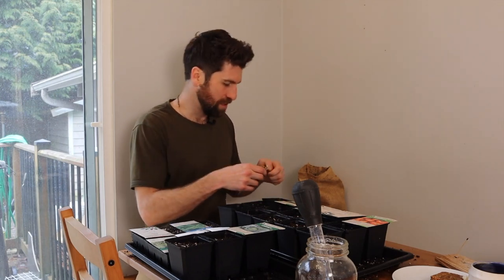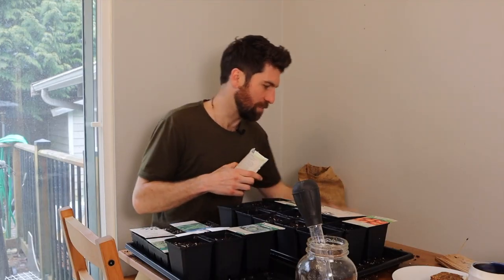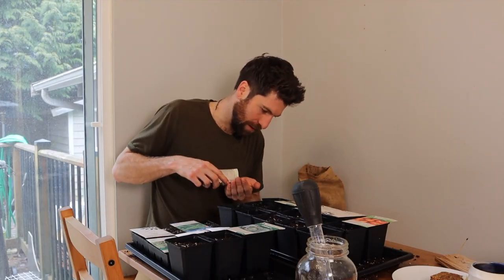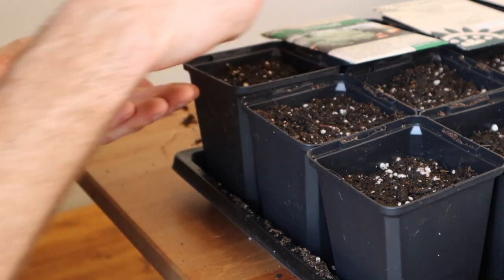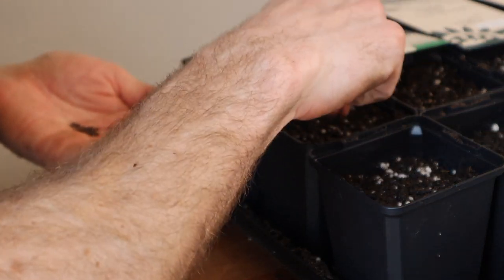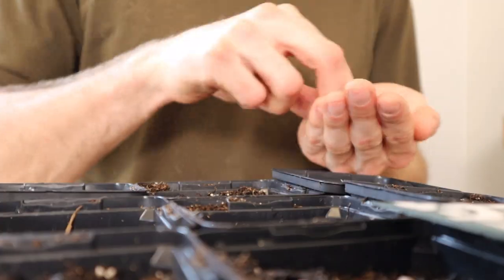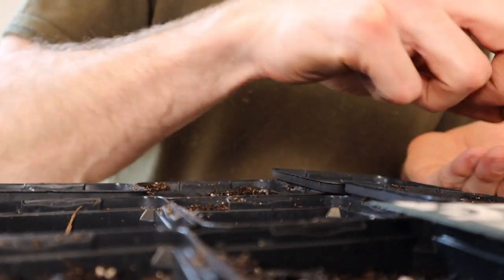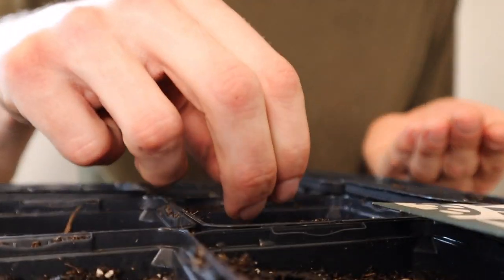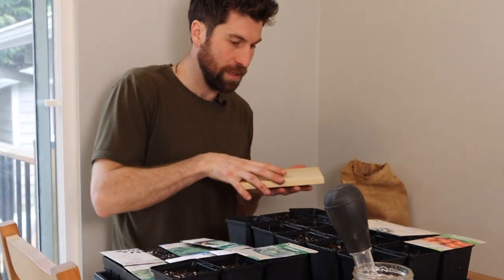Cabbage - nailed it. Okay, first seeds of 2022! Well, I guess technically I already have my peppers going, but today feels like the big day. I really like broccoli because you get the head but you can also eat the whole plant, so it's really good from a preservation perspective - you can blend all the leaf and the stems up into a really nice broccoli soup.